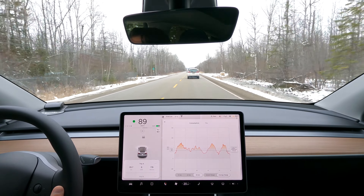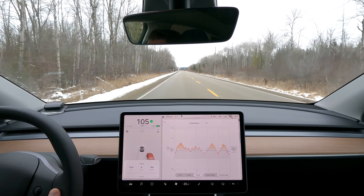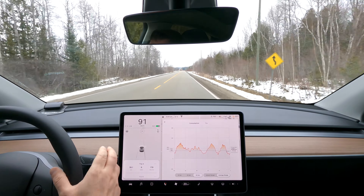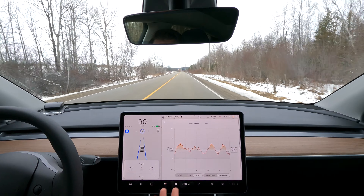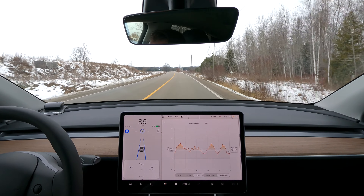I have to pass this guy or he's going to screw up my trip. I've got a Bolt EV going way under the speed limit. It's probably struggling for range, but I don't want to screw up my test — so it probably already screwed up my test because I had to pass him, but yeah, what are you going to do, right?